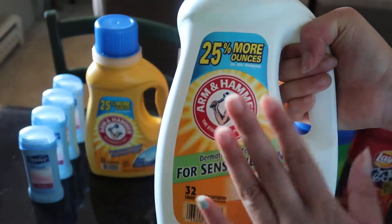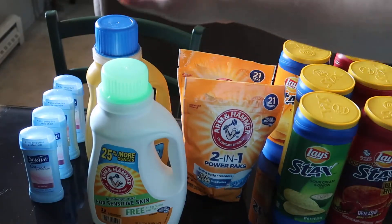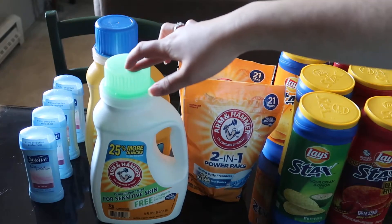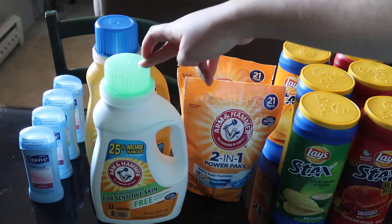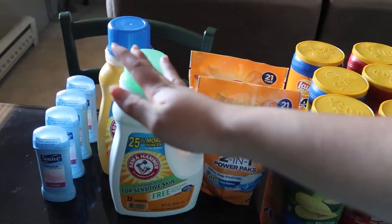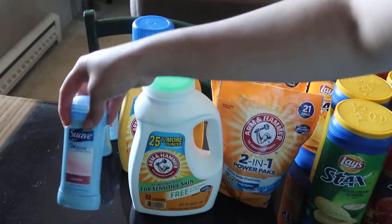That turns out to be 75 cents a bottle or bag. There are also load-to-card versions of these coupons, which I highly recommend taking advantage of so you don't have to buy a bunch of newspapers.